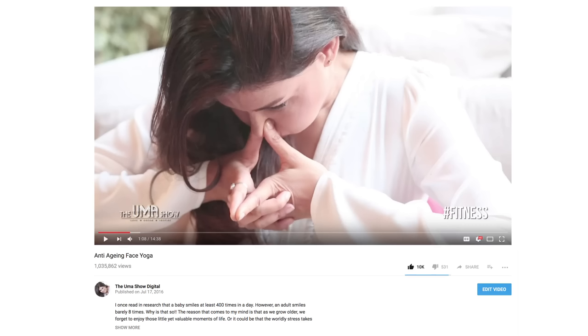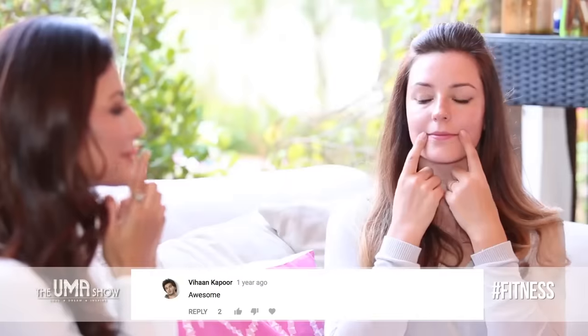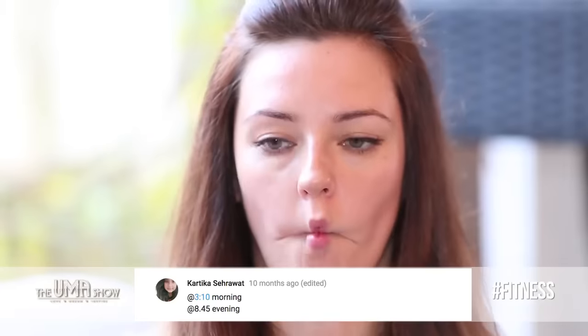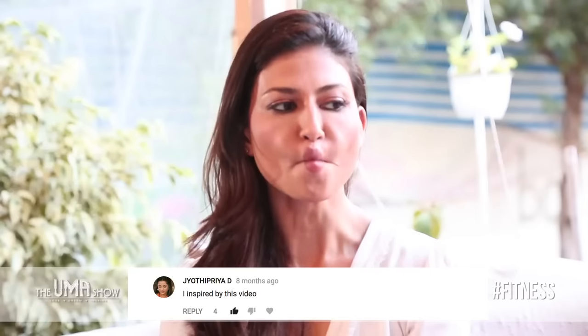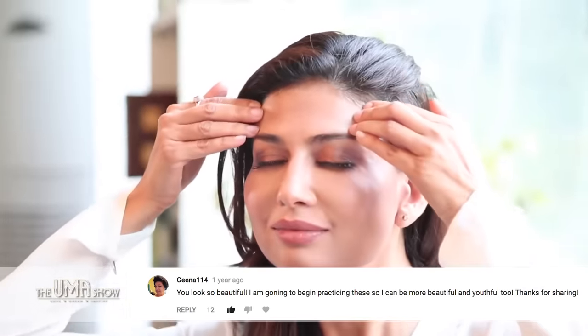Hi guys, this is Uma from The Uma Show and today I am here to do another video on facial yoga. My last video on facial yoga got almost a million plus views, so I know you loved it and so many comments wanting to know more about facial yoga. So say no to anti-aging facial surgery — instead you may want to give facial yoga a go.